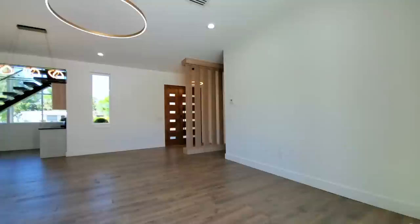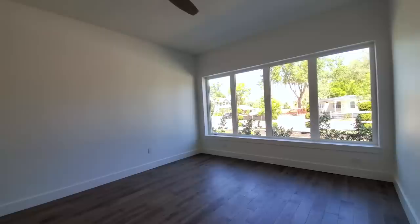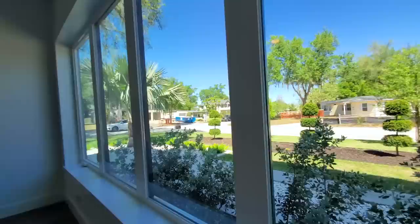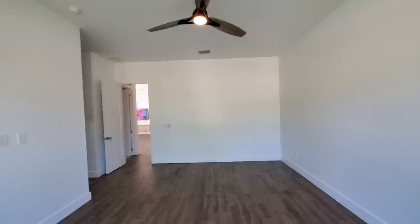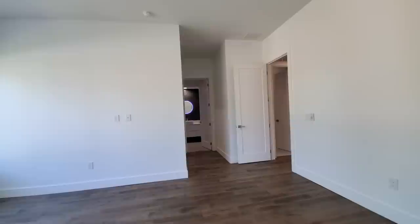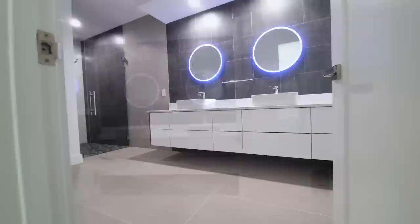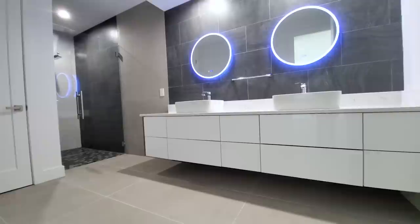Before we head up to the second floor, right away you have a wall of windows. You can see right across the street they're building a very similar house — tearing that house down and building one just like this. Oversized primary. You have a fan that matches these wood floors. 10-inch modern baseboards. You also have the 8-foot doors. And you can see your oversized 12-by-48-inch concrete tile floors.